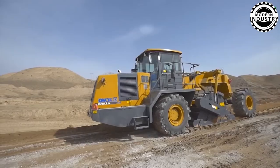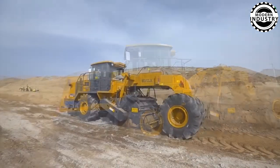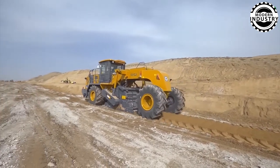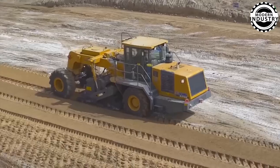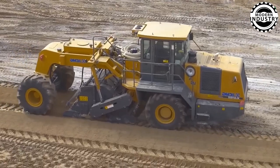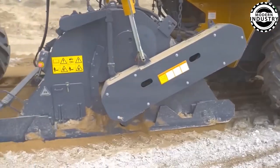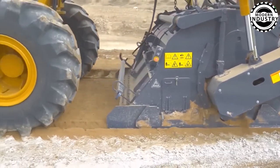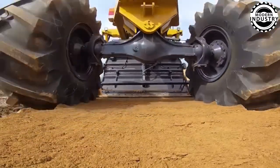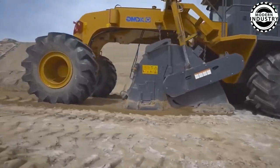In the field of road recycling, the XCMG XLZ 2103 stands as a pinnacle of engineering. Armed with 430 horsepower and weighing a colossal 55,000 pounds, this machine tackles even the most severely damaged roads with ease. But can its advanced recycling technology overcome this daunting challenge? Can this giant turn rough, deteriorated roads into smooth, refined surfaces? The answer lies in its cutting-edge capabilities.